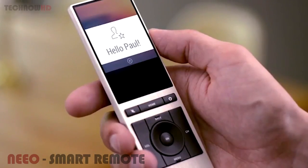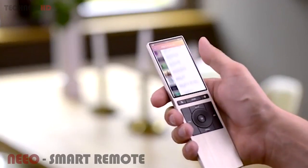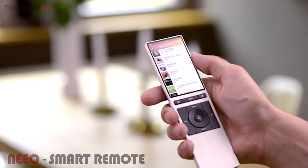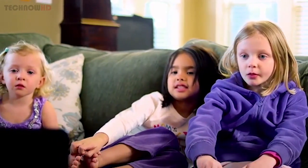We embedded a hand-detection technology into Neo for which we have a patent pending. The technology knows you and shows you your favorites instantly. And Neo will even help you set and manage parental controls.